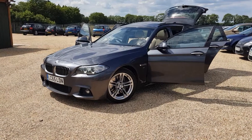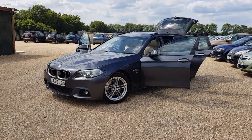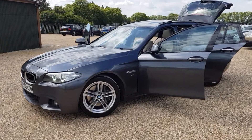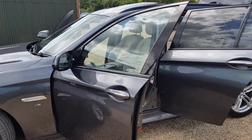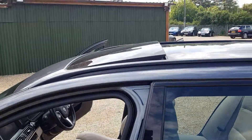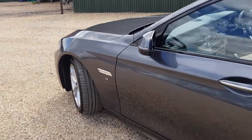Hello, welcome to CarFirm. Here we have our BMW 530D on a 2015 with 97,000 miles, automatic, M Sport. As you can see, finished off in grey with cream white leather interior, piano black dashboard, pan roof, parking sensors front and back.